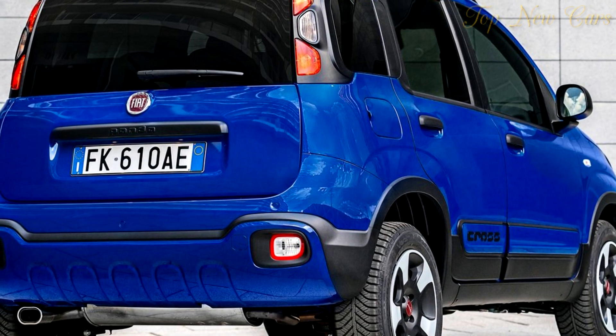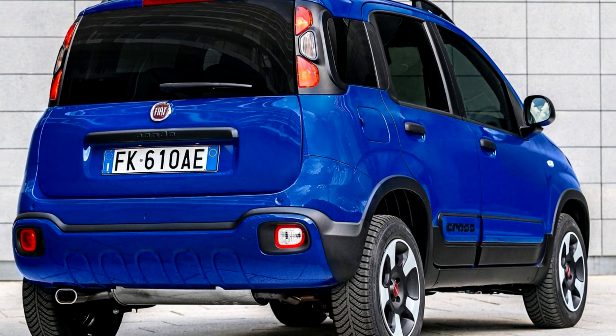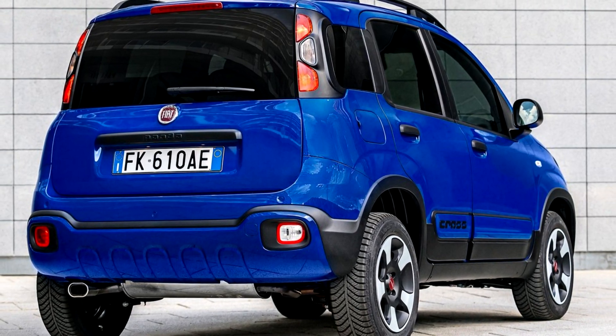The new Fiat Panda City Cross is available to order, costing from £12,995 for a 1.2-liter 69 HP engine.